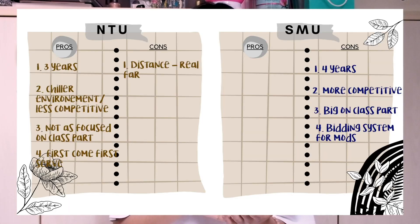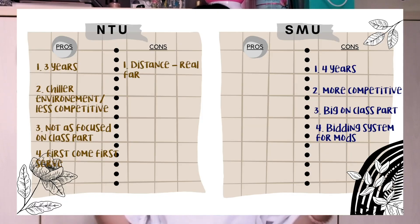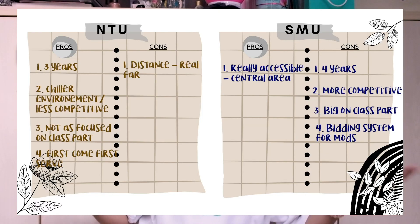One bad thing about NTU was the distance — it's really far, around Pioneer, Jurong East area, and I live very far from there. I also didn't opt to stay in the dorms, so that was a huge part of it. For SMU, it's at Dhoby Ghaut, which is the central area and very accessible, so literally no one stays in dorms there.